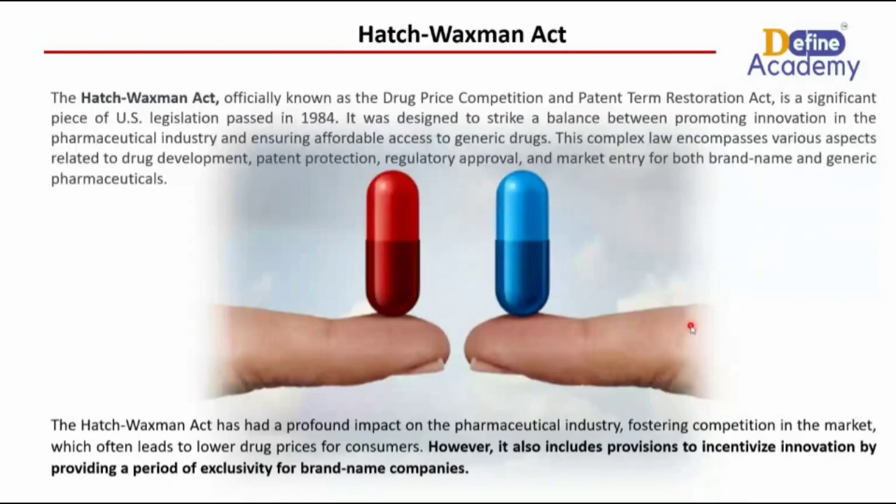The Hatch-Waxman Act has a profound impact on the pharmaceutical industry, fostering competition in the market, which often leads to lower drug prices for consumers. However, it also includes provisions that incentivize innovation by providing a period of exclusivity for brand name companies.